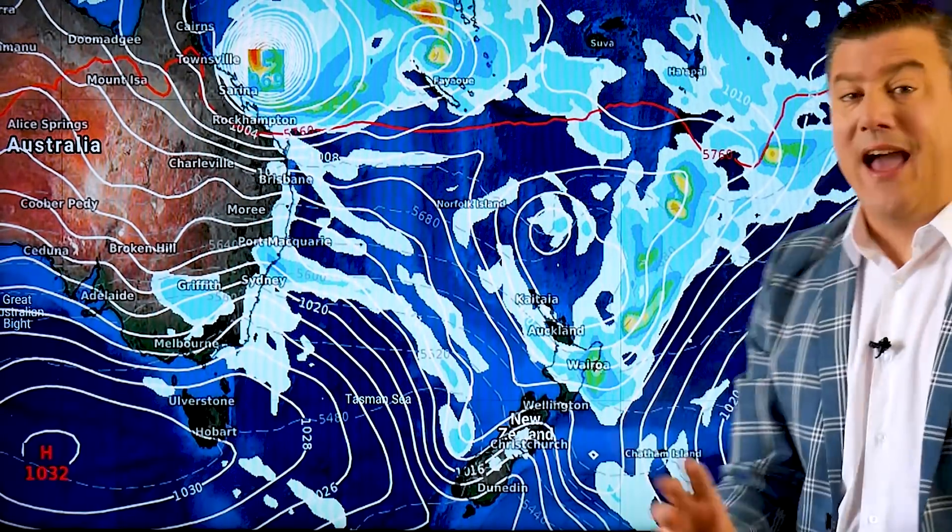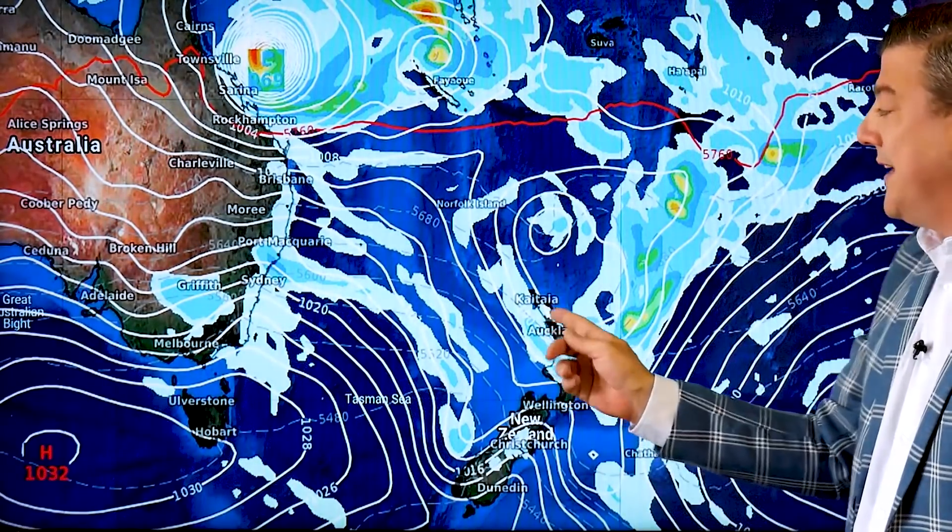That leaves this other area of low pressure to our north, and if it does set up like that, most of the rain is falling down around Gisborne and Hawke's Bay and not so much in Northland — but you would get another burst of showers in Northland, Auckland, and Waikato.